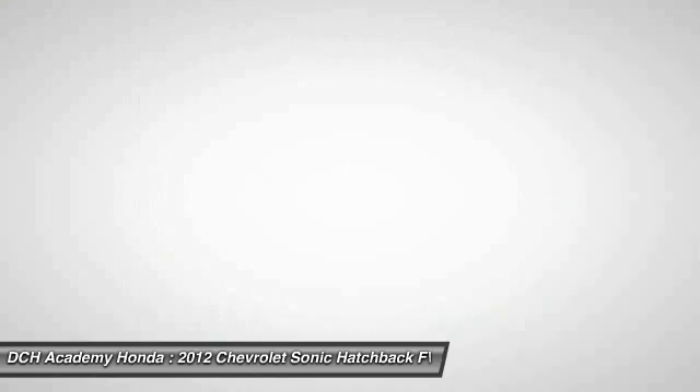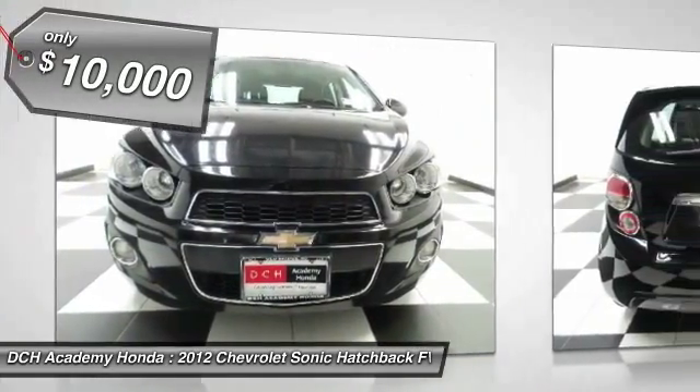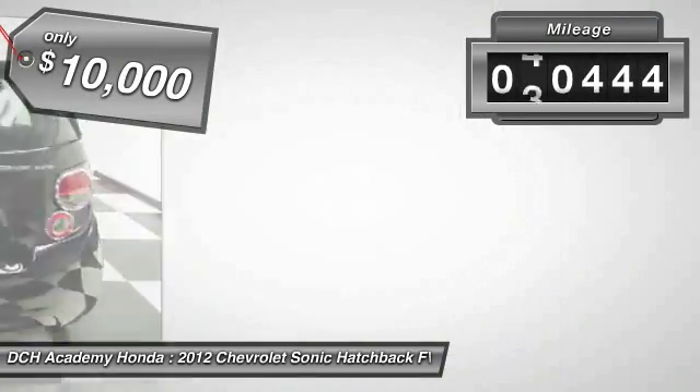So, where's the sweet spot behind the wheel? And it is priced below $10,000. This vehicle has less than 45,000 miles.